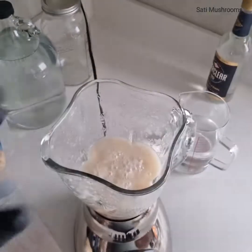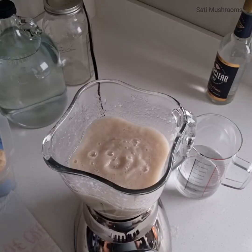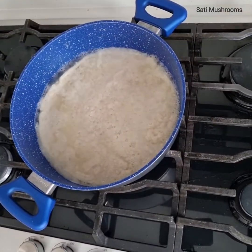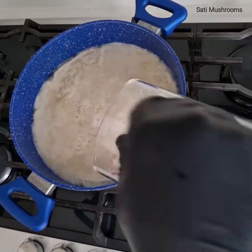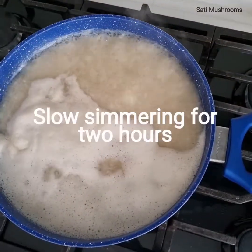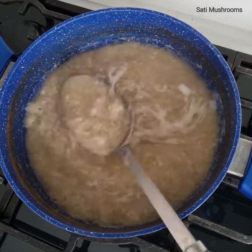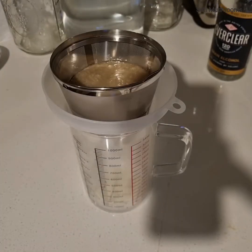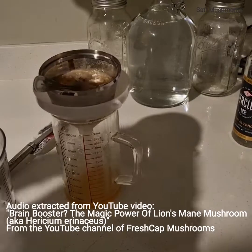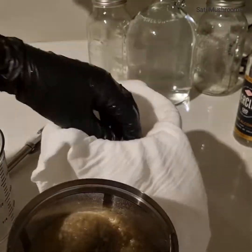Others point to lion's mane for bolstering nerve growth and repair while also helping with memory and focus. Lion's mane contains a variety of functional compounds, but two main players stand out: aromatic hericenones and diterpenoid erinacines. These are kind of weird names and might be difficult to remember, but just remember that lion's mane's scientific name is Hericium erinaceus — so hericenones and erinacines from Hericium erinaceus. No other food contains this powerful duo, which is why lion's mane mushroom is so special.